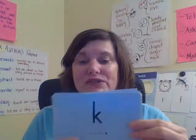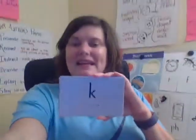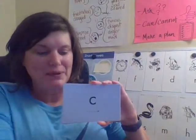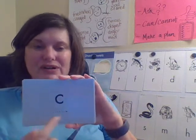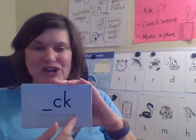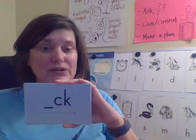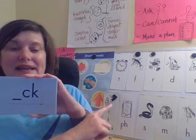Let's practice the other sounds we know. Here we go — Cuh. Together — cuh. Good, and that is like 'kick the can.' This card also says cuh — together, cuh, your turn. Good job. And this also says cuh — together, cuh, your turn. Remember, this is a digraph — a digraph is when you have two or more letters that make one sound. This says cuh, like 'kick the can.'